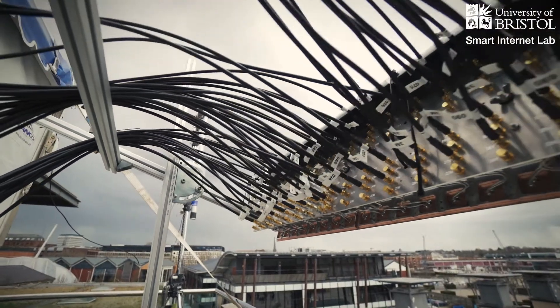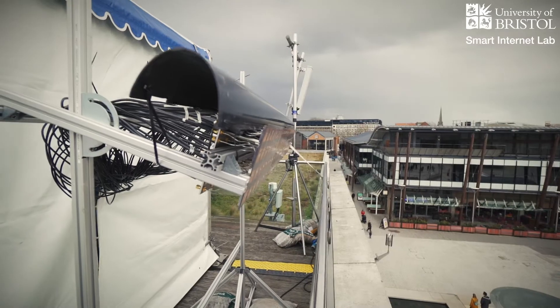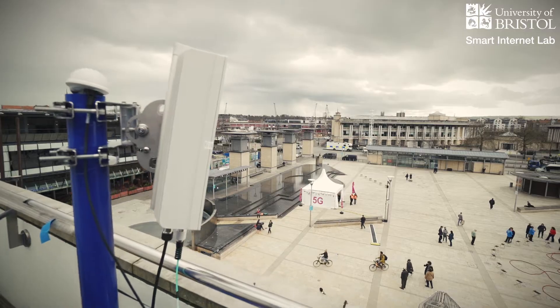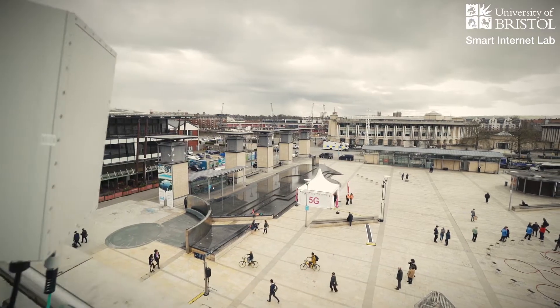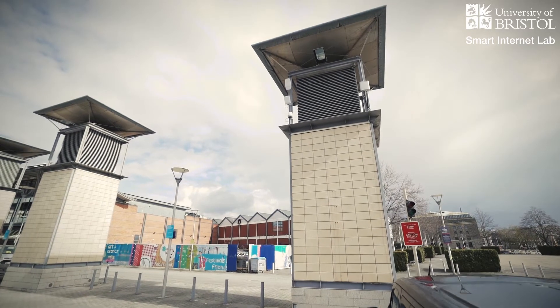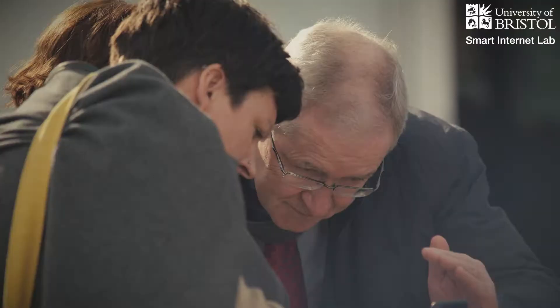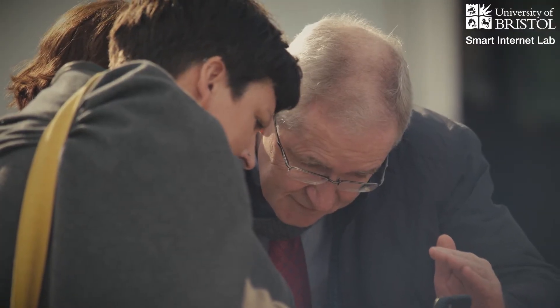We have 128 antenna elements connected to 128 individual RF transceivers. These transceivers do the initial OFDM processing, and then we concentrate all the data together to implement spatial multiplexing. It's this spatial multiplexing which allows us to separate the individual RF streams coming from users at the sporting or cultural event.